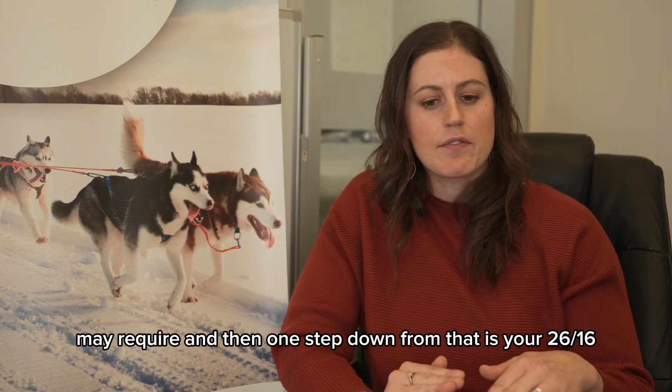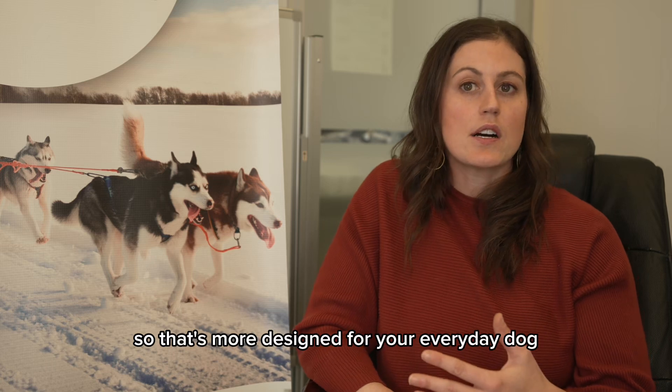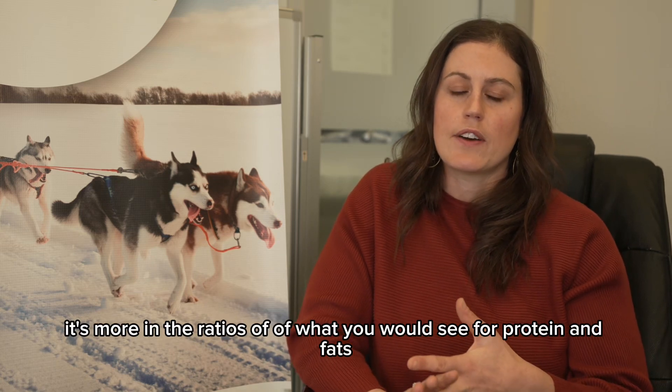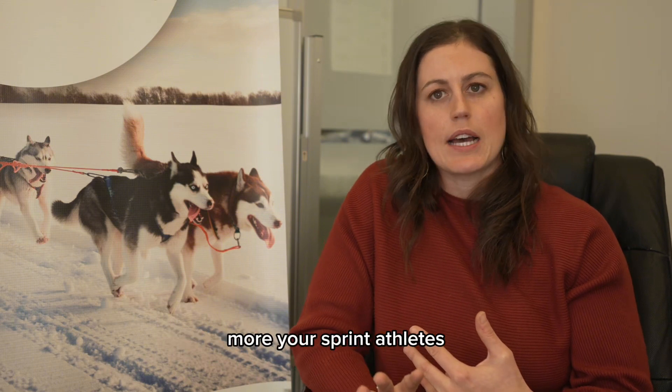One step down from that is your 26-16, which is more designed for your everyday dog. It's more in the ratios of what you would see for protein and fats, but it's also originally designed for more your sprint athletes.